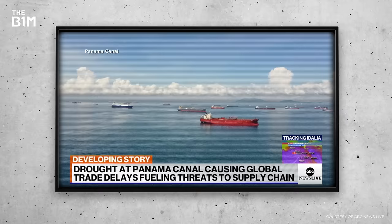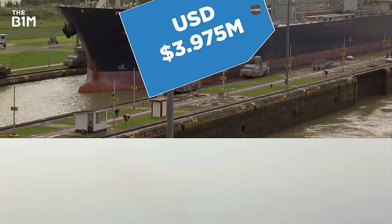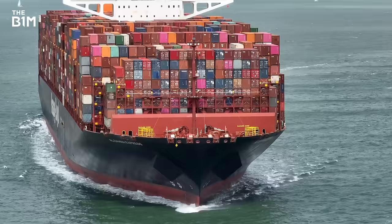If you're the unlucky captain of one of these ships, then you have three options: take a very long detour, pay big bucks for priority passage, or join the back of the queue. Whichever you choose is going to push up the price of whatever you're carrying. But why is this happening?